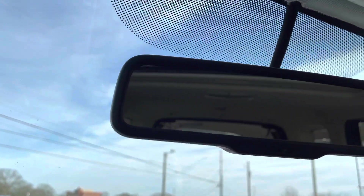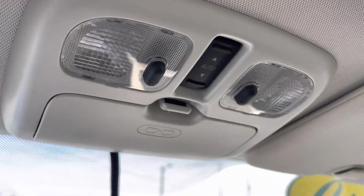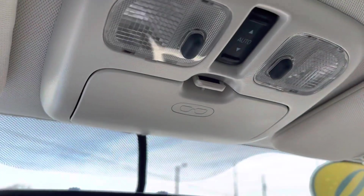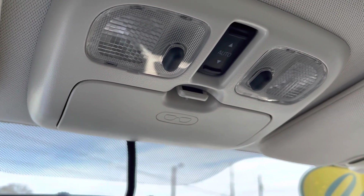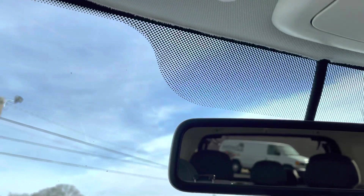You do have a backup camera — put it in reverse and it pops right up on the mirror in the corner, with guidelines included. Very nice feature. Up top you have your sunglass holder, interior lighting, and your sunroof button — open, close, auto — and you can actually vent it out as well. Very nice to have a sunroof in something like this.